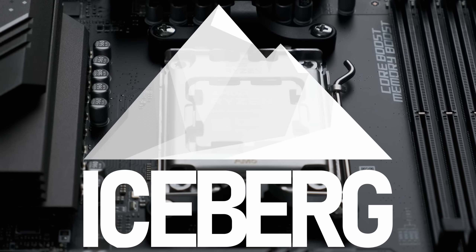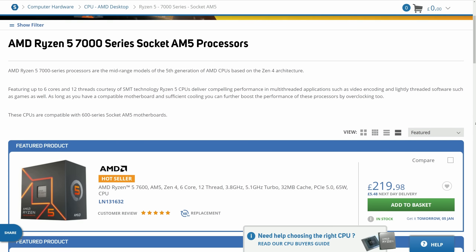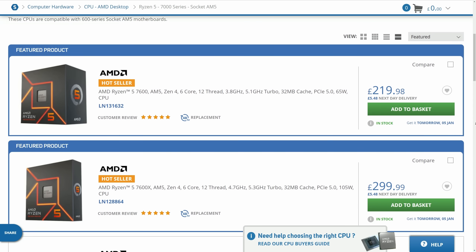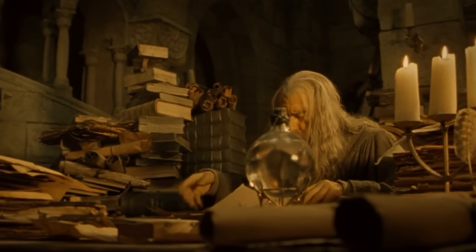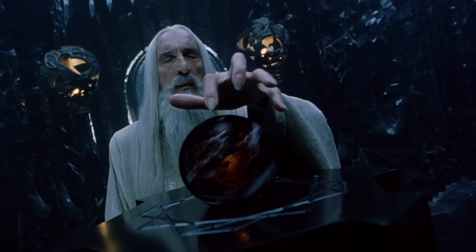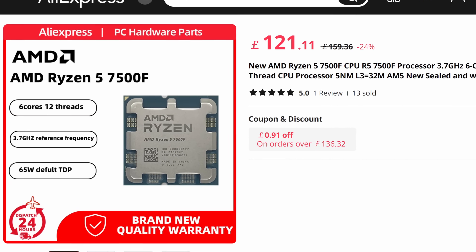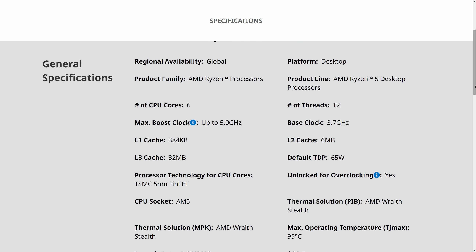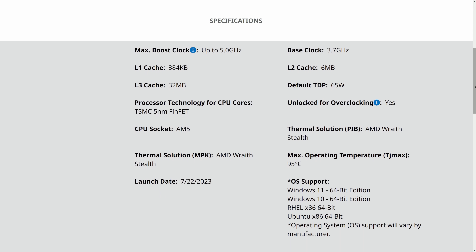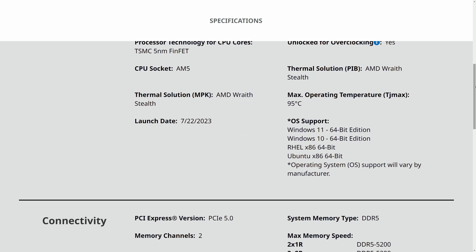Hidden away in the corner of AMD's product stack is one of the most compelling gaming CPUs of the generation. As of right now, you can't buy the Ryzen 5 7500F through normal retail channels — only those with the sacred knowledge may acquire one through back alley deals and dark covenants. In exchange for one human soul, or about 150 quid on AliExpress, the 7500F offers essentially all of the performance of the more expensive 7600 and 7600X, with 6 Zen 4 cores on a single CCD and a whopping 32MB of L3 cache.